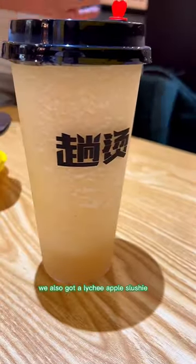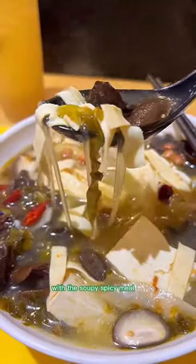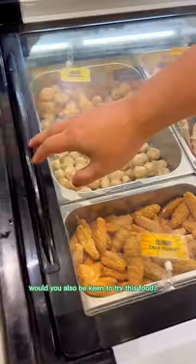We also got a lychee apple slushy which was so icy and refreshing with the soupy spicy meal. Would you also be keen to try this food?